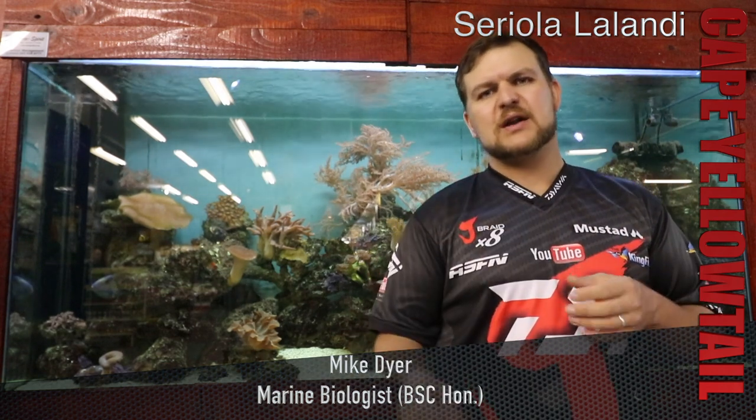Yellowtail like shoaling together. Only really the giants you're going to get as singles or sort of groups of up to about five or so. The other ones you're going to find in massive shoals, generally around pinnacles, reef structure, things like that — any sort of change in the bottom. And obviously that makes them vulnerable to targeting because you've got a big aggregation of them. And once you've caught one, generally it gets that hype going and they all start feeding.